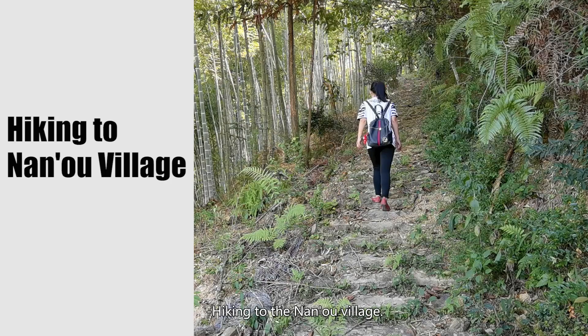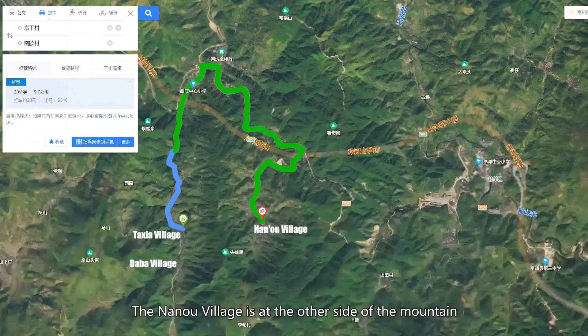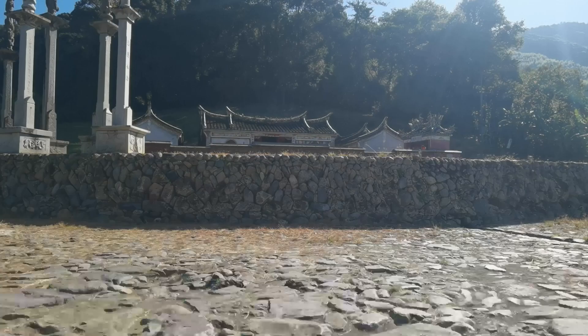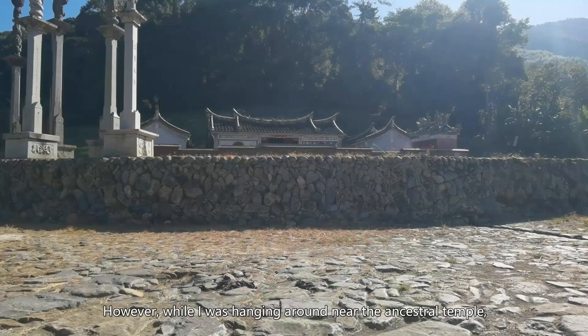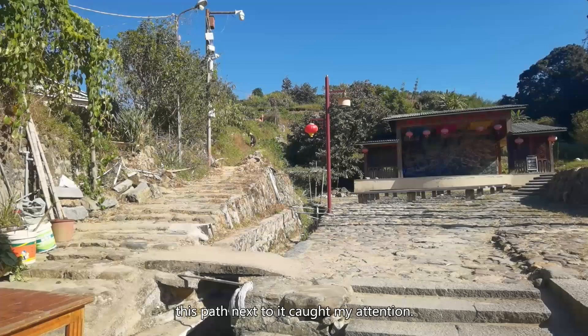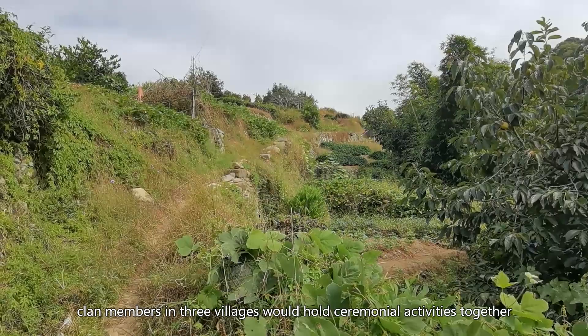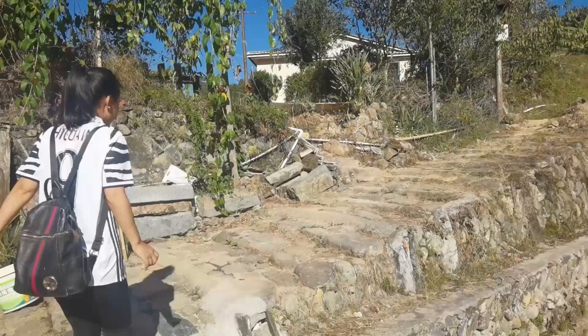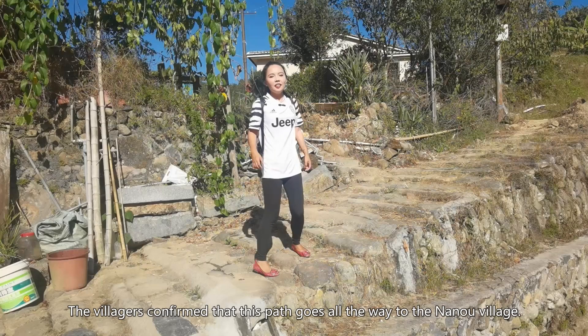The Nao village is at the other side of the mountain behind the ancestor temple. There is only one road from Taxia village to Nao, and the distance is 10 kilometers. I just didn't believe that's the road the Zhang clan took in the past 6 centuries — there must be routes up in the mountain, but there is little information online. However, while I was hanging around near the Ancestry Temple, this path next to it caught my attention. It looked suspicious because I know each year, clan members in three villages would hold ceremonial activities together in the Ancestry Temple. So the next morning, villagers confirmed to me that this path goes all the way to Nao village. Let's go!